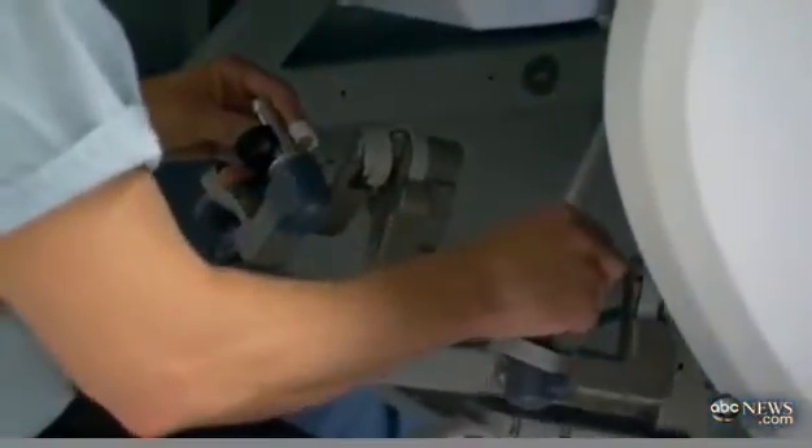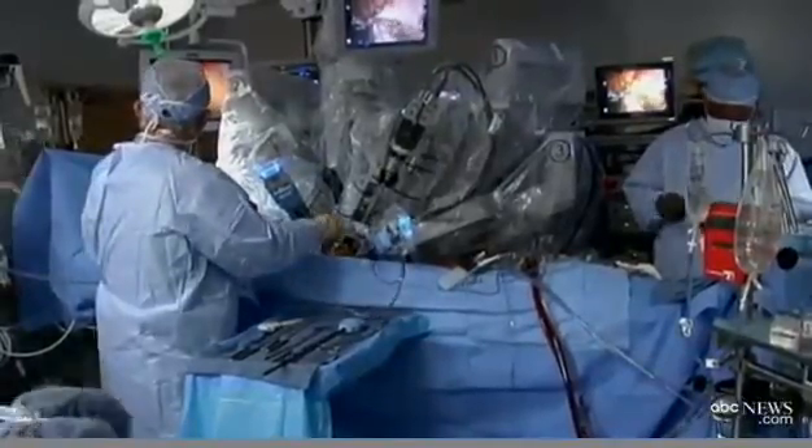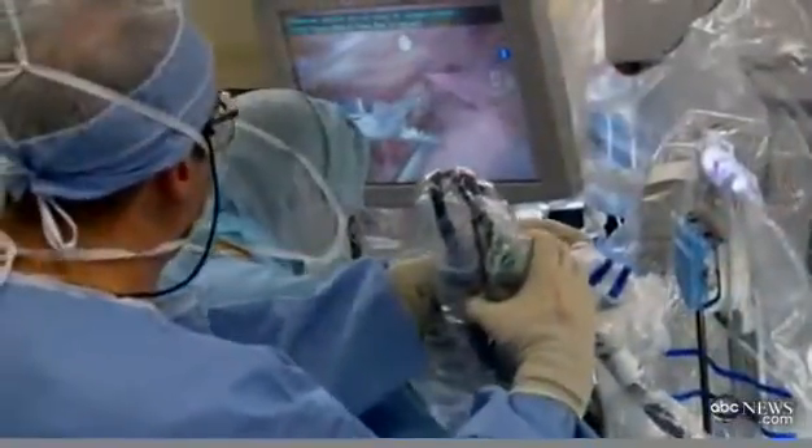It's a blend of science fiction and medical reality, but robots are performing operations. This has been something the medical community has been working on for a while. The idea of how robots help out in operations started out in the military. Reduced to its simplest level, robotic surgery is abandoning the idea of having to open up a patient to perform surgery.